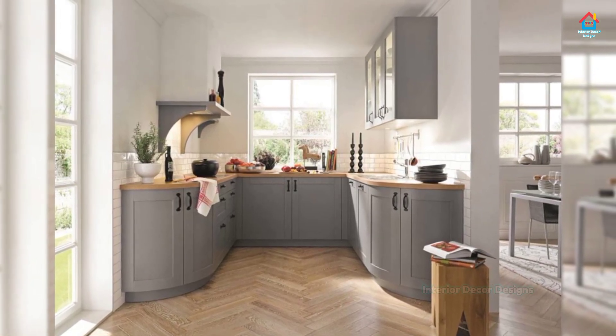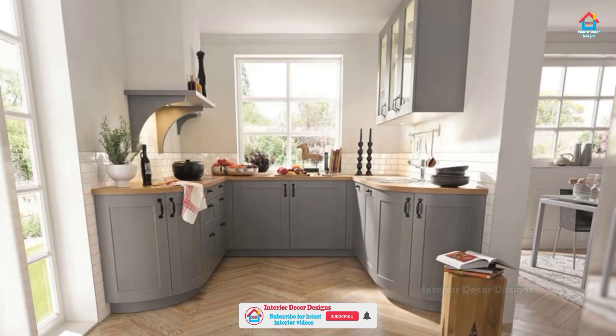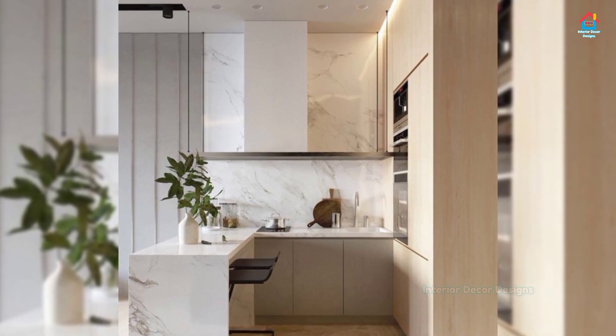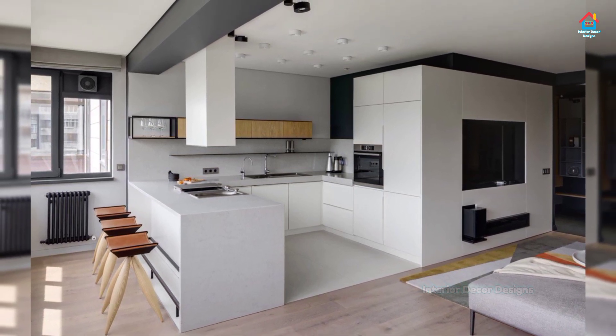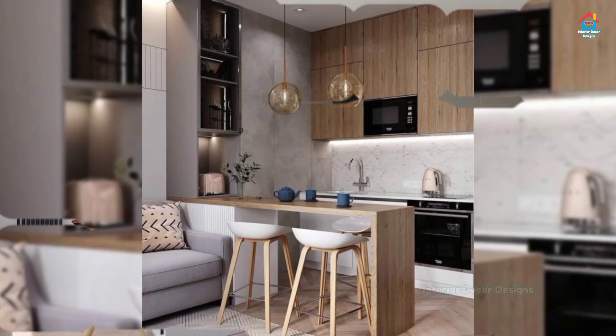Modular kitchen has now become a popular choice since it has a lot of advantages. The main advantage of a modular kitchen is that you can easily carry your cabinet with a module in a box and fit it in your new home kitchen. It is also easy to clean and you can repair any part of the modular kitchen. It provides a clutter-free space to easily work in the area.